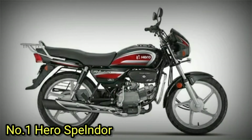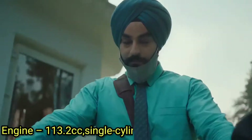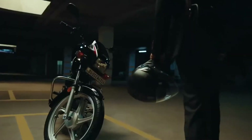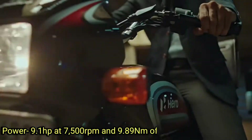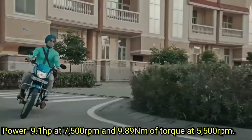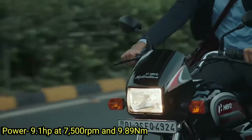Hero Splendor. This bike has a 113.2cc single cylinder fuel injected engine. The power is 9.1 horsepower at 7500 rpm and 9.8 Nm of torque at 5500 rpm.